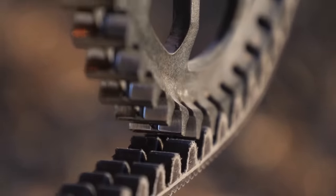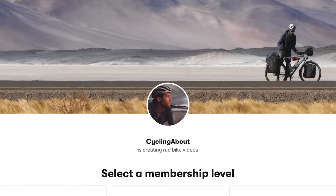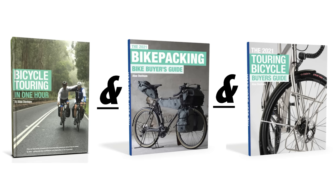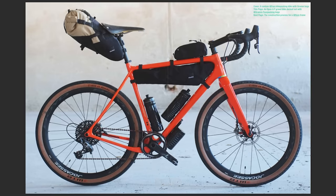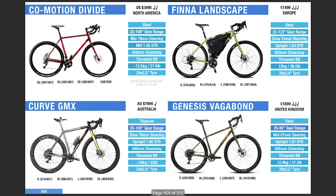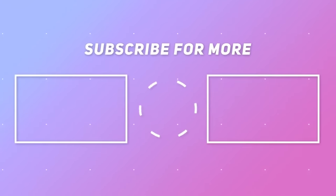If you like my bike nerd content, please consider supporting this channel over on Patreon, or alternatively, grab one of my books. The Touring and Bikepacking Bike Buyer's Guides are updated yearly for free, and will teach you everything you need to know about the bikes, before allowing you to compare over 220 different bikes at the back of the book. To learn about the best bicycle gearboxes, click over here. Or if you're interested in learning about the world of belts, click this video here.